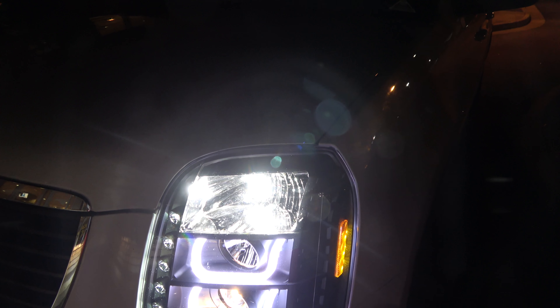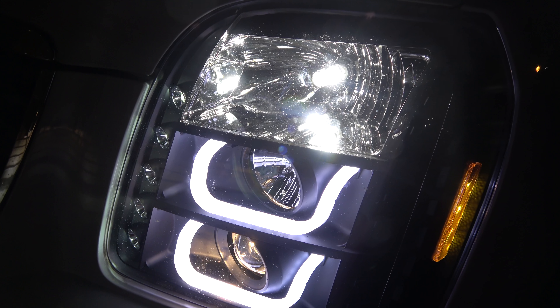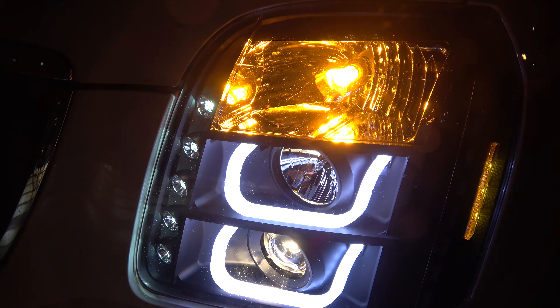These ones are flashback plasma — flashback from white, and when I use the signal, it turns to amber.